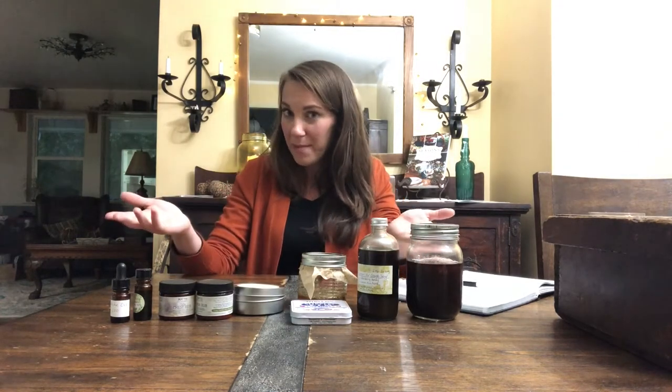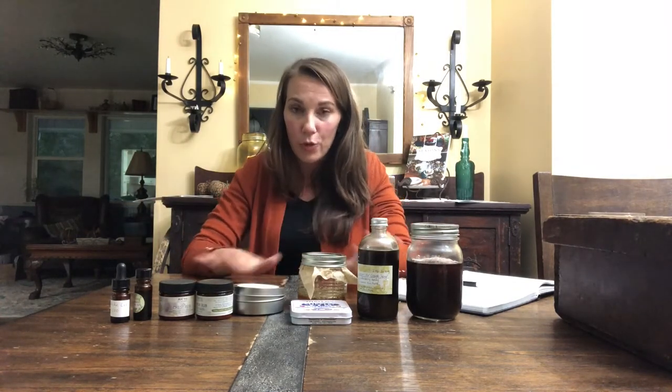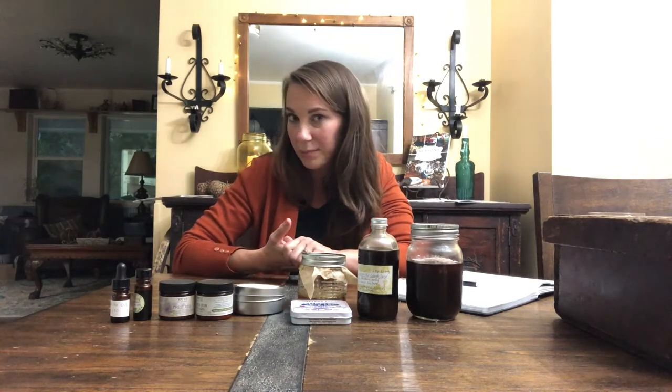Hey guys, Megan here from Growing Up Herbal. If this is your first time watching one of my videos, welcome — I am so glad to have you here. I hope you enjoy today's video. If you've been watching for a while, thank you very much for taking the time to come back.